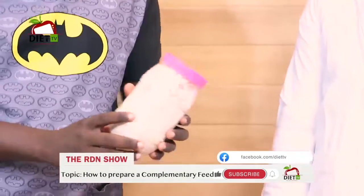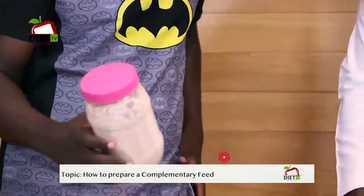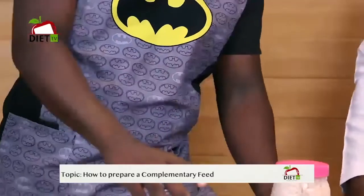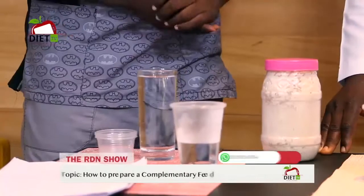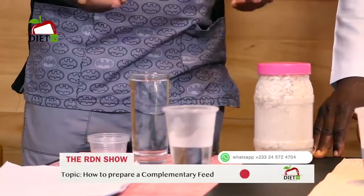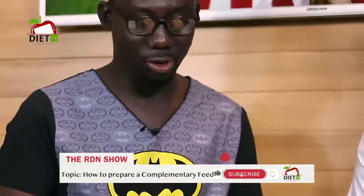We have a baby cereal from Jewel Foods. You can prepare this baby cereal at home, or if you want some, you can contact Jewel Foods. Our pediatric dietitian will demonstrate how to prepare a complementary feed, especially with the consistency — how soft or pureed the complementary feed should be.